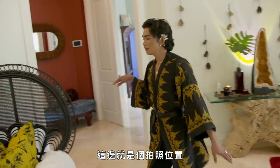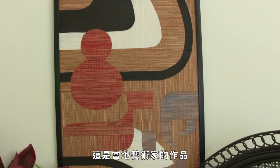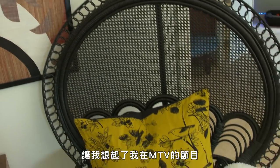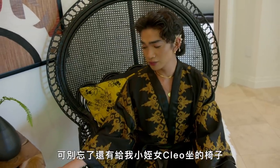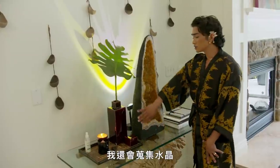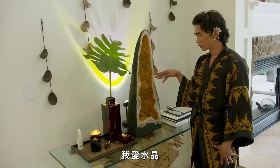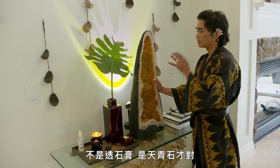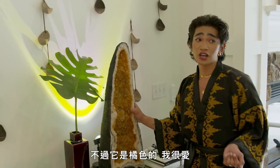Over here is kind of like a photo op moment. This is designed and made by a local artist. It also reminds me so much of my MTV show because of this chair. And of course, we can't forget a chair for my little niece Cleo. I also collect a lot of crystals — you guys will see them all throughout my house. I'm pretty sure this is heat-treated celestite. I don't know what it's called, but it's orange and I love it.